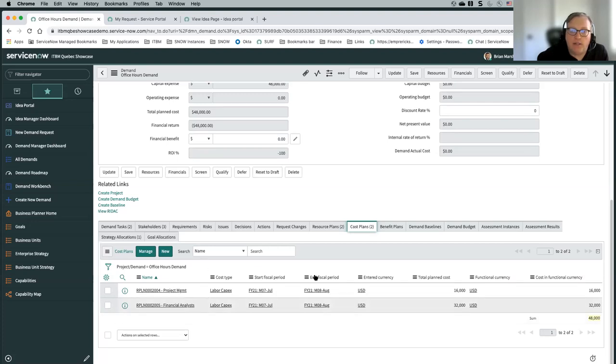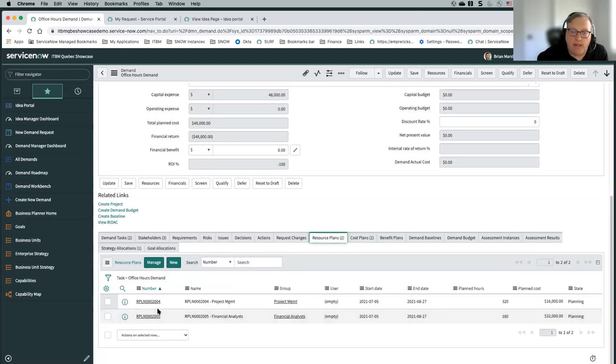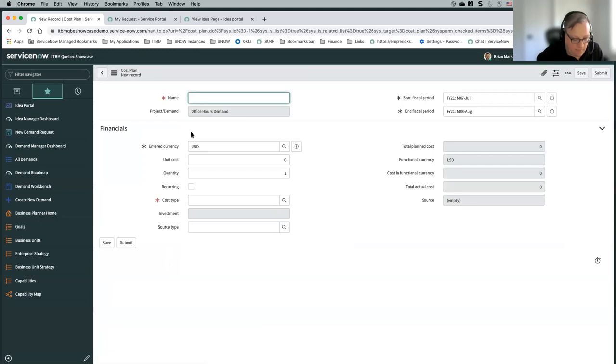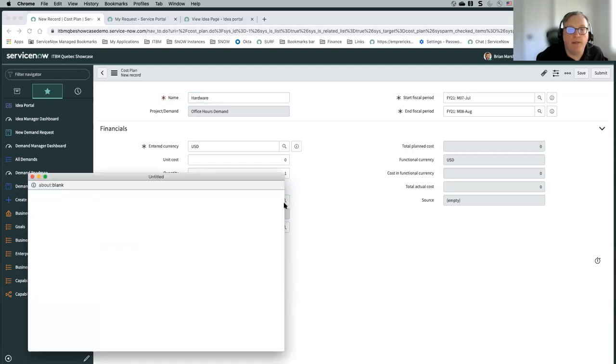For this demo, we created a couple of resource plans automatically with our workflow and Flow Designer. Resource plans are basically how we think about the resources we're going to need for a particular project if it moves forward. From resource plans, cost plans are automatically created to determine here are the costs of those resources. I could create a new cost plan — for something that's not resource specific, like some hardware I need to buy. I can identify the cost type — CAPEX or OPEX.